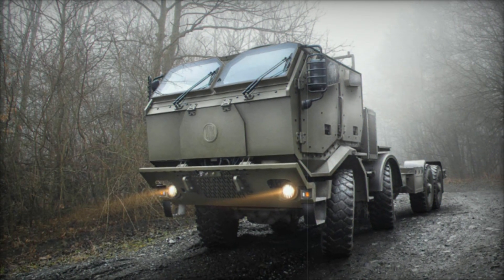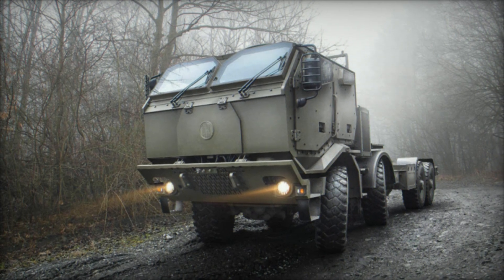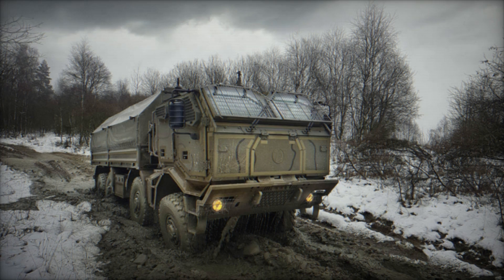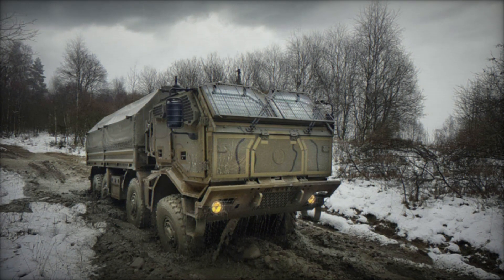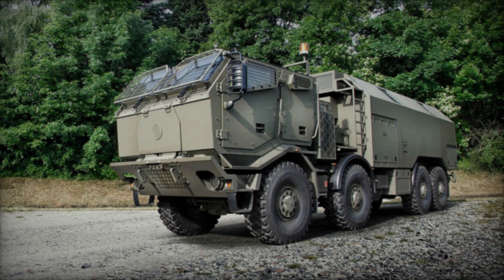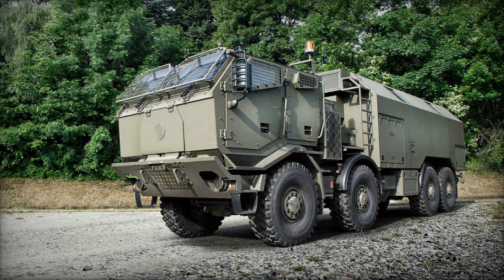Serial production of the third-generation T815-7 Force models has commenced with initial orders from the Fire and Rescue Service of the Czech Republic. Military variants are scheduled to enter series production in 2025, running concurrently with second-generation models to fulfill customer demands effectively.